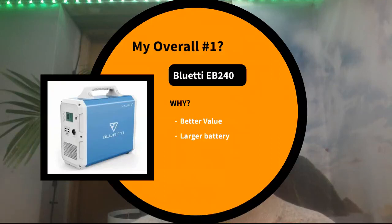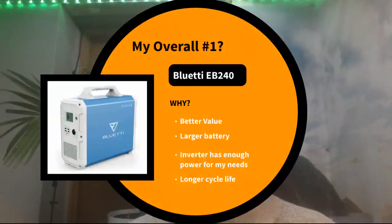The larger battery, as I've already discussed, and the inverter has enough power to meet my needs. Most importantly, the longer cycle life will make it a better value — it has over three times the life cycles as the Delta 1300.